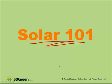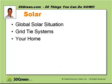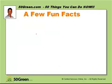We're talking about photovoltaic — that means solar electric versus solar hot water. And we're talking about grid-tied systems because they're simple. What we're going to cover is the global solar situation, the specifics of grid-tied systems, and then your home and the cost of solar.